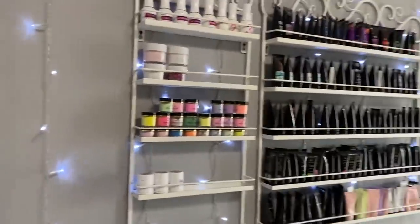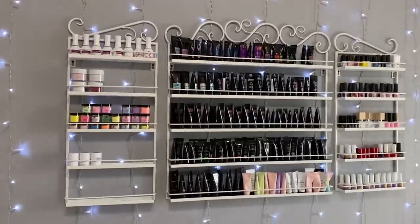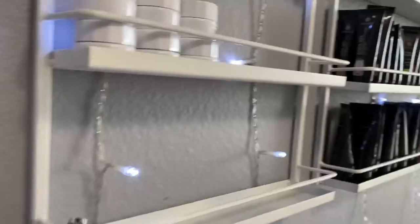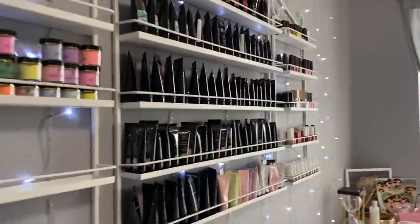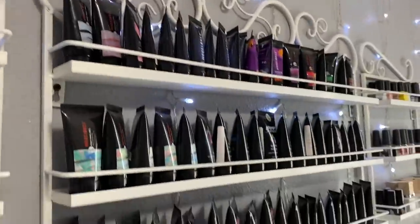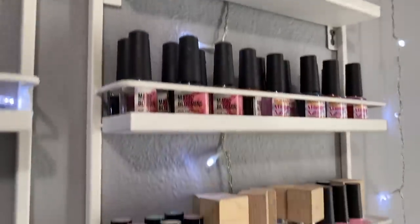Next we have this poly gel shelf right here. She used to be black as you guys saw from the beginning of the video, but my younger sister helped me spray paint them. I like it white much better because it just fits with everything better. I have the powder stuff here on this shelf, and then I have all the poly gels in the middle — they're not super organized, so don't look too close. And then I have a bunch of gel polishes on this shelf. I also got these string fairy lights.